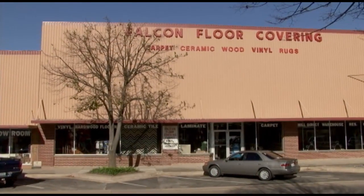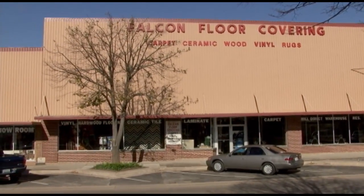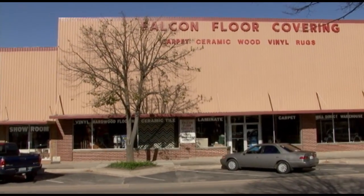Come see us downtown Lebanon — we're next door to the post office. We've been here since 1986 and we will be here for a long time. We're at 109 East Commercial, downtown Lebanon, and our phone number is 532-3118.